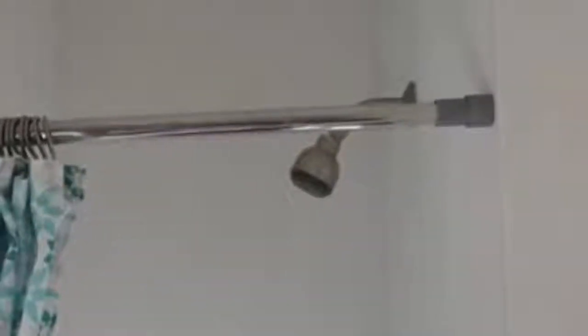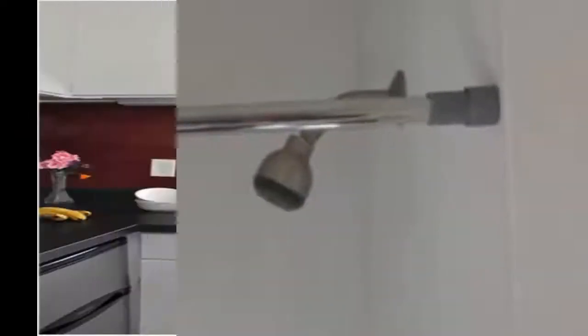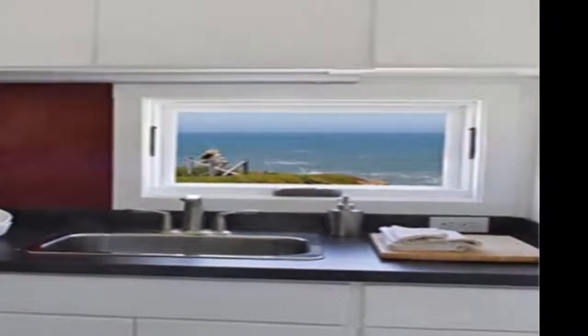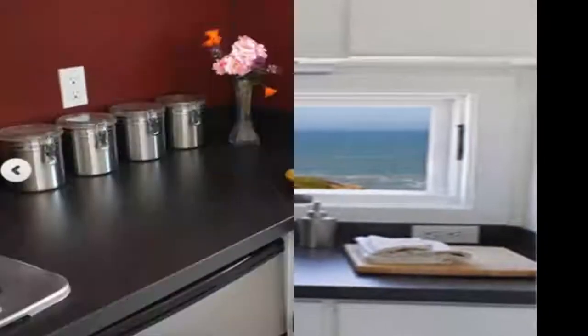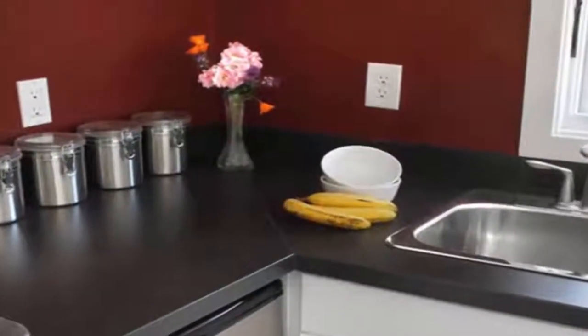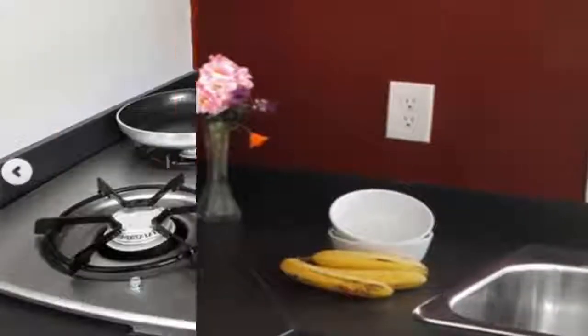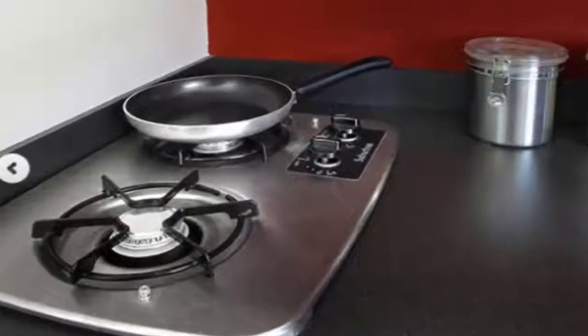The window over the kitchen sink is kept small in favor of more cabinet space overhead. The dark red walls contrast with the white cabinets, which helps to make the kitchen feel a little roomier. Notice how sleek the countertop looks. Mica tiny houses can include anything from simple cooktops to full stoves.